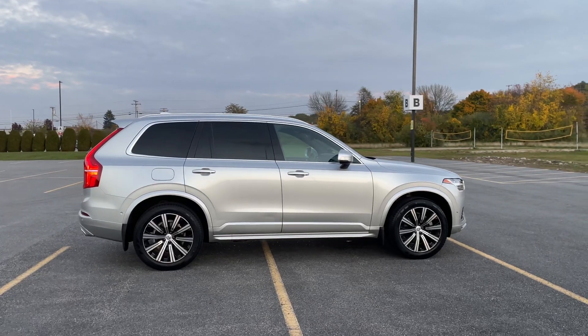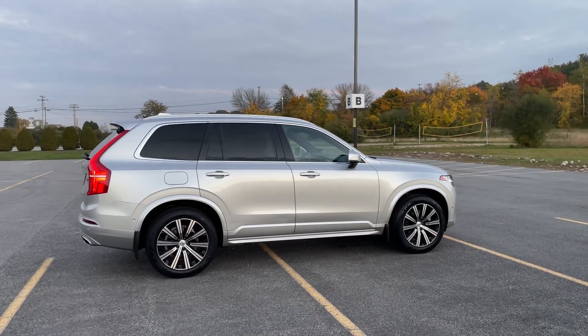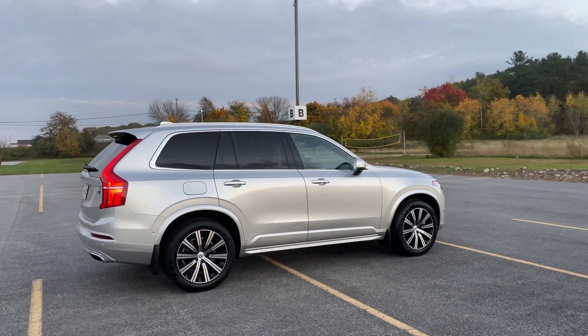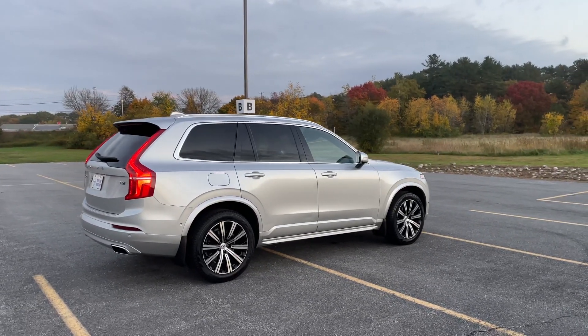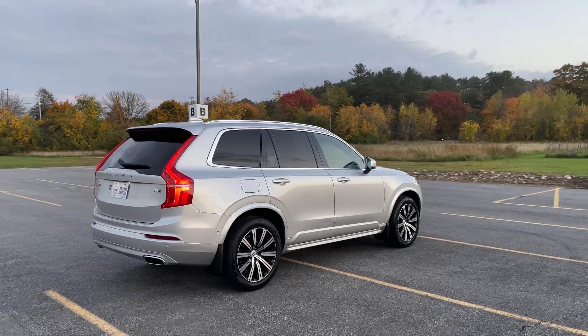There are roof rails up top so you can just add some load bars, some ski racks, and you're ready for winter. It has keyless entry and a hands-free power liftgate.